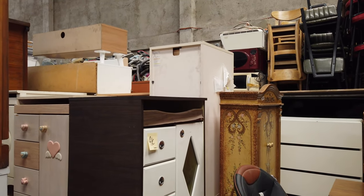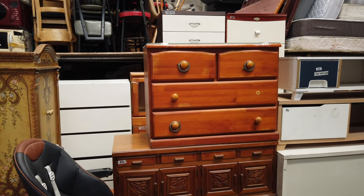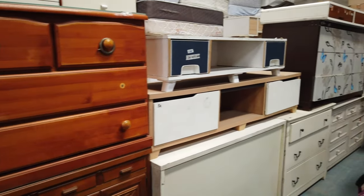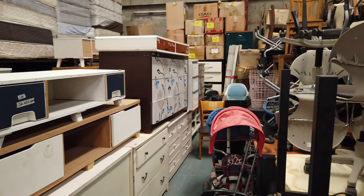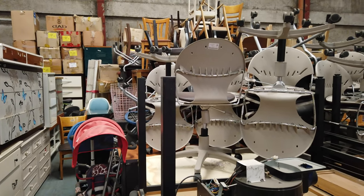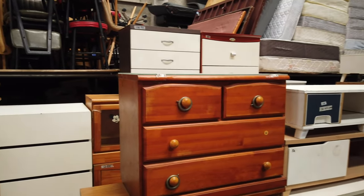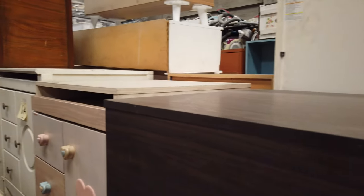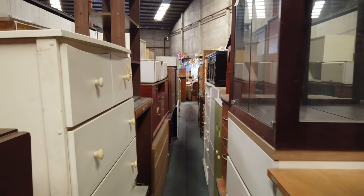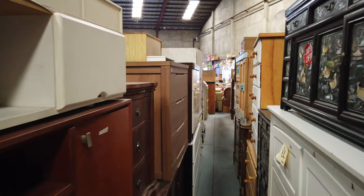Like that dresser or bedside cabinet at 4,000 pesos, or this one here — a wooden cabinet for 5,000 pesos. There's a saying: a man's garbage can sometimes be a treasure in another man's house. These are still usable, still durable items. Some of the furniture here has already been restored and repaired — they check every item and price it accordingly.